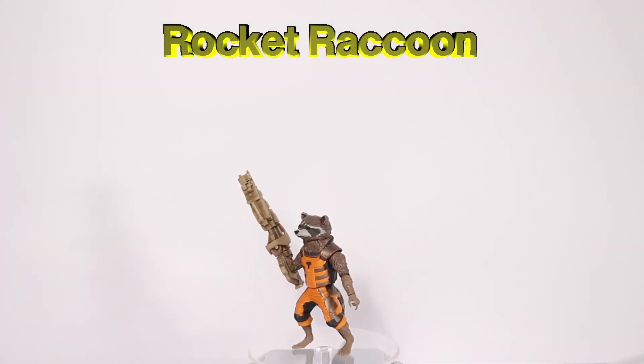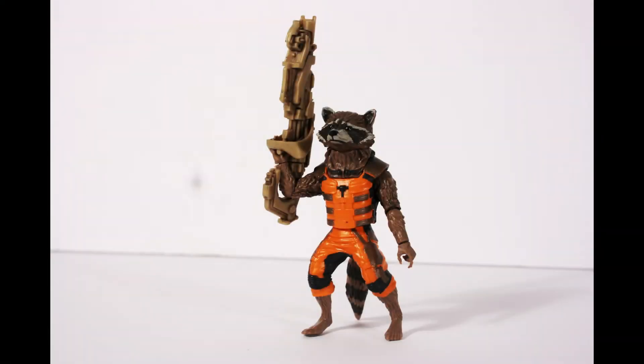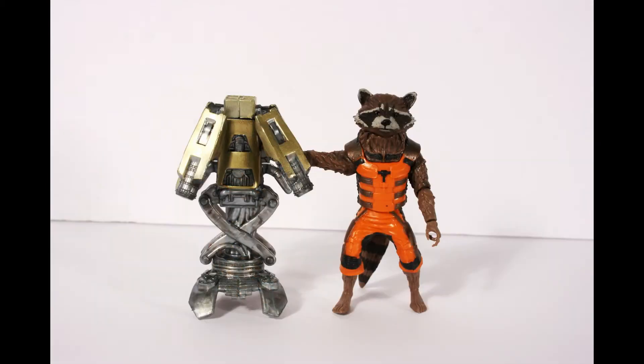Rocket Raccoon is a hyper-violent mercenary who has escaped from 22 prisons. He's a result of illegal genetic and cybernetic experimentation. Rocket started working with the Guardians of the Galaxy after failing to collect a bounty on Star-Lord. He comes with his gun and the Hadron Enforcer, a weapon of his own design.